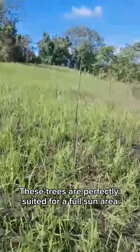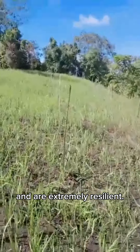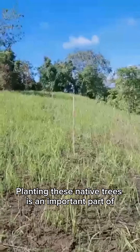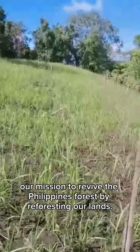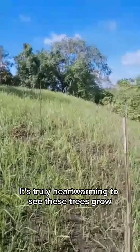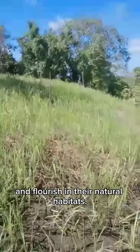These trees are perfectly suited for a full sun area and are extremely resilient — they don't mind direct sunlight at all. Planting these native trees is an important part of our mission to revive the Philippines' forest by reforesting our lands. It's truly heartwarming to see these trees grow and flourish in their natural habitats.